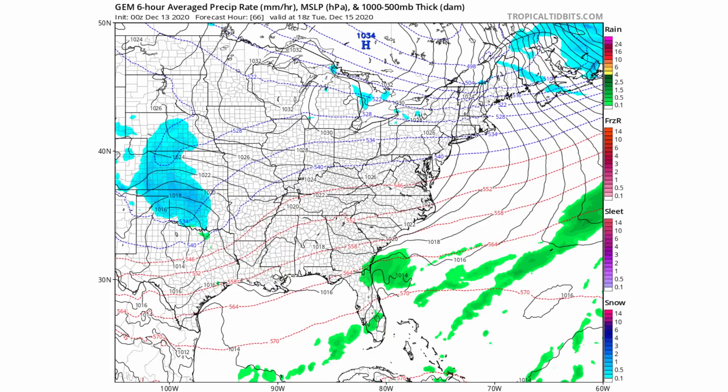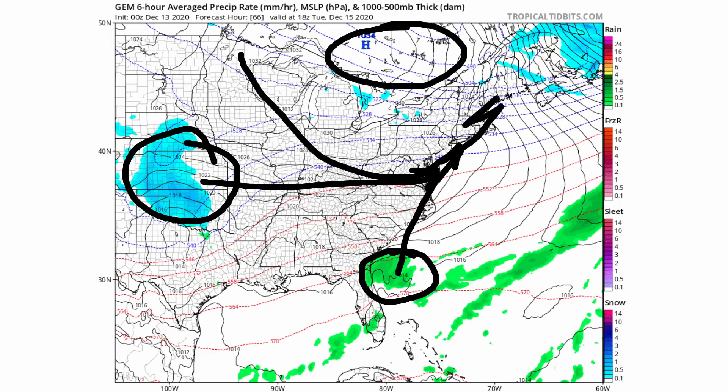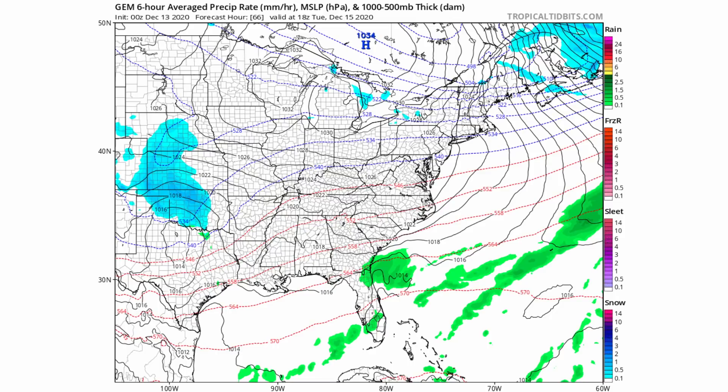Here's what the Canadian model is showing with this event. We see the system forming off the shore of the southeast and another system in the central plains — these two are going to converge. The Canadian model brings it closer to the coast, but compensates with a stronger high pressure bringing in more cold air and a stronger jet stream flow, which would cancel out the effect of the low pressure being closer to the coast. You can either have a stronger high pressure or an offshore track to get a snowier solution.